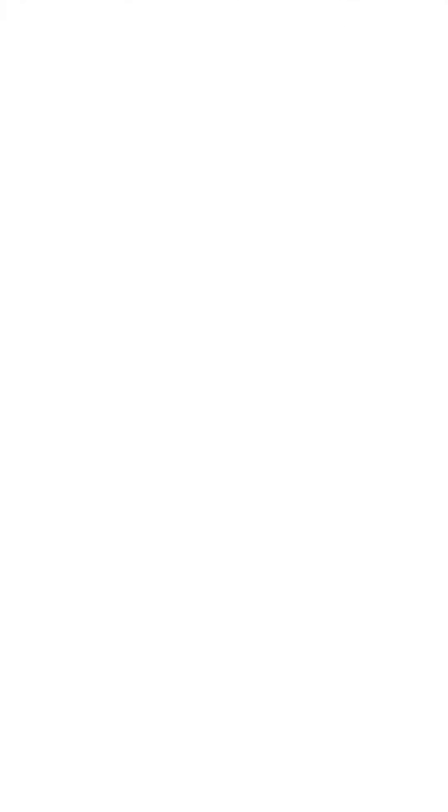Thanks for joining us this week. Remember to subscribe to our channel to keep up with all of our events.